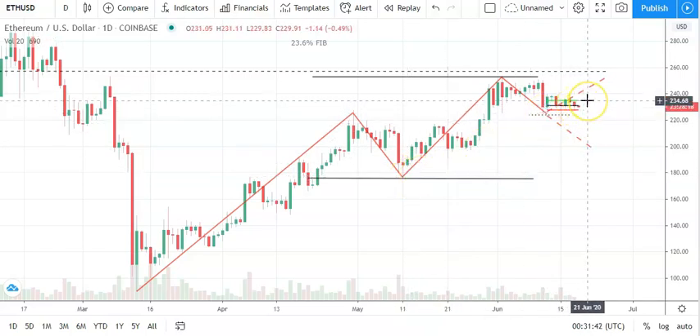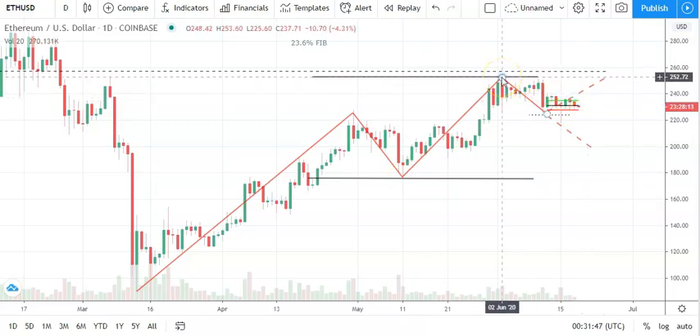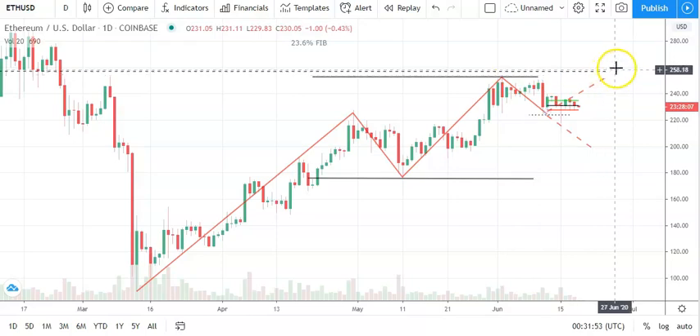A breakout from today's resistance levels would bring the key resistance level at 253 and the 23.6% Fibonacci level at 257 into play. We're going to need to see a breakout from here to support that near-term bullish trend formed back in mid-March.